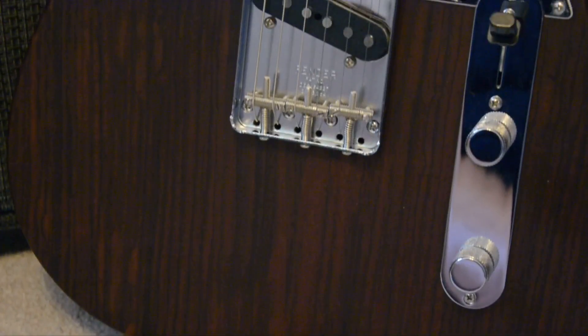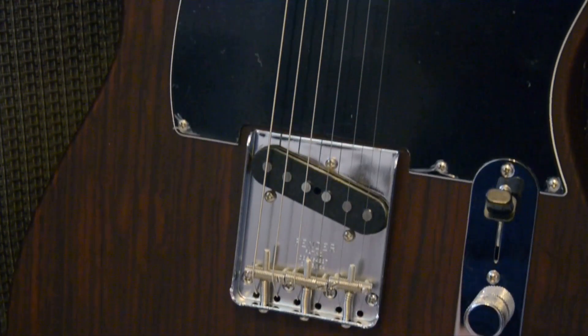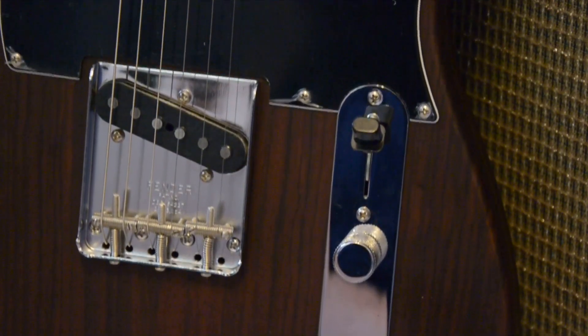The pickups are Pure Vintage '64 gray bottom single coils. They offer a hotter, stronger Telecaster twang that's crystal clear and versatile enough for any musical application.